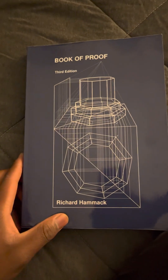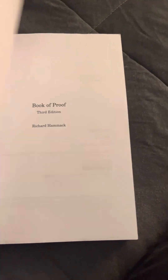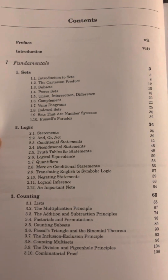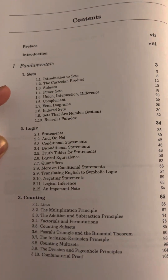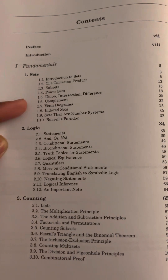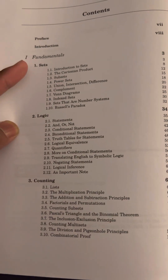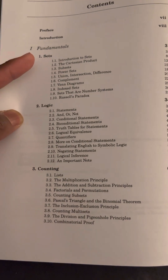Here we have 'The Book of Proof' by Richard Hammack. It's basically about doing mathematical proofs. As you can see here, they have the beginning section — the fundamentals, sets. It tells you basically when you're doing proofs, you have to know certain definitions.